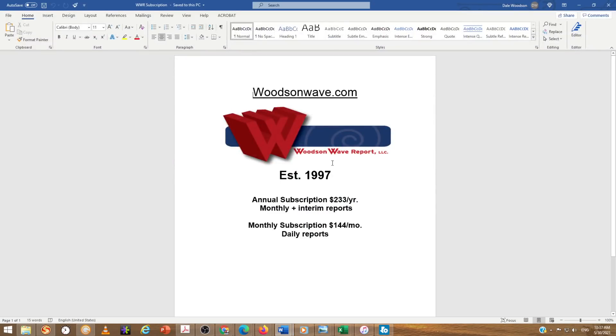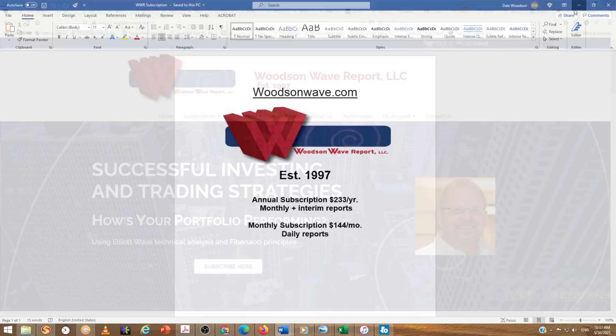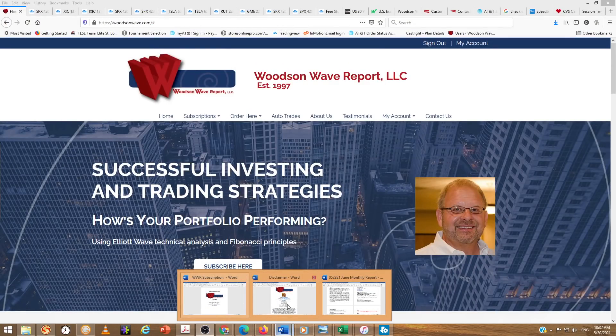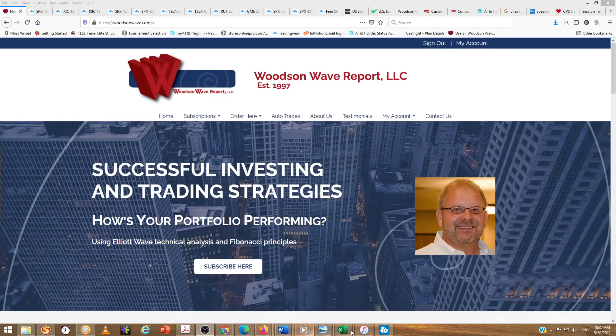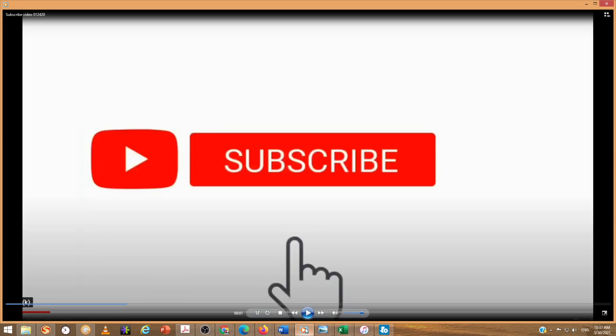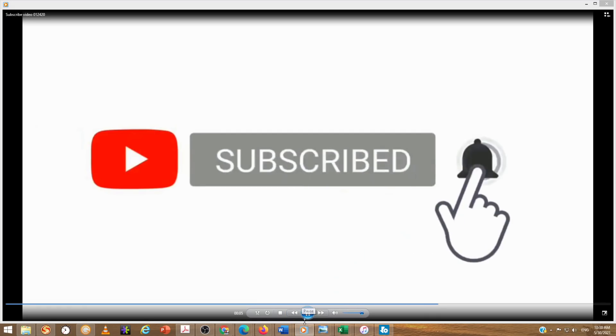I want to remind you guys about our subscription service. Woodson Way has been around since 1997. You can see our annual and monthly subscription options. We have daily reports, sometimes more than one per day. We also want to show you our Timer Digest Honor Roll Top 10 of the year over the years, and our disclaimer. We appreciate all the new subscribers — thank you for subscribing. Hit that reminder bell so you get the alerts and the like button.